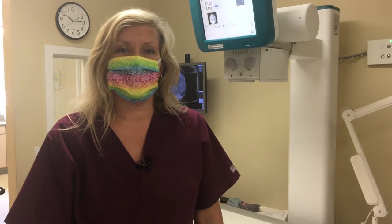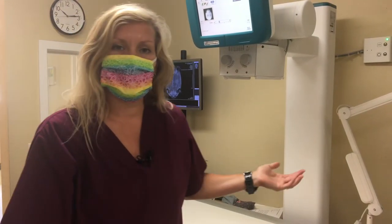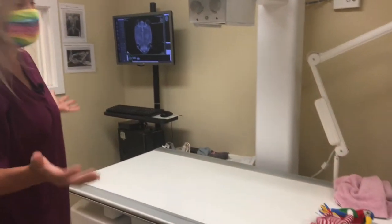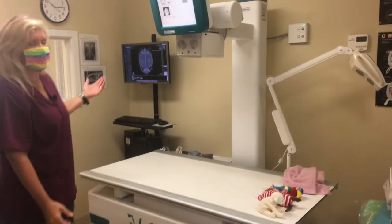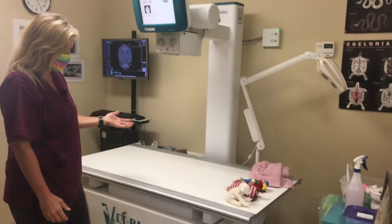Missy Fox here. Thanks for joining us for Wildlife Wednesday. Today we're going to talk about our x-ray machine and how it's important in diagnosing what is going on with the animals that come into Crow. So here is basically our setup — we have a digital x-ray here, which is really awesome.